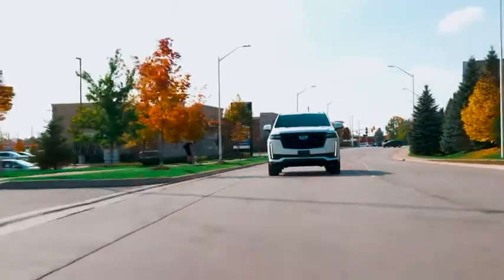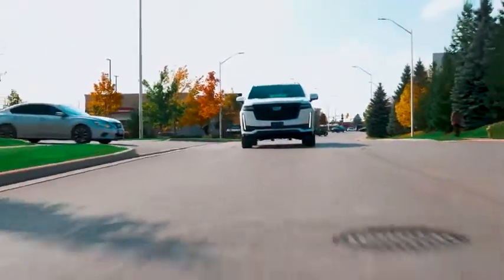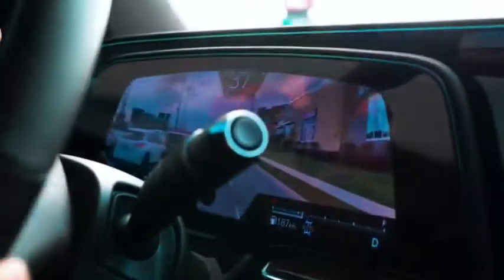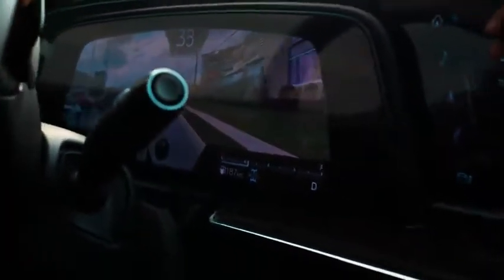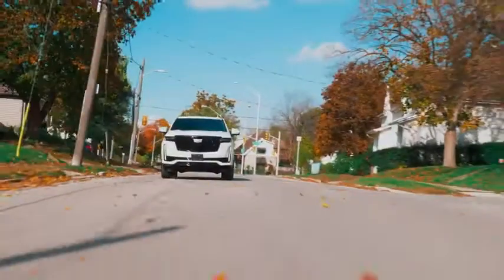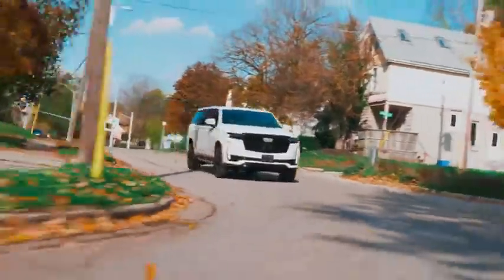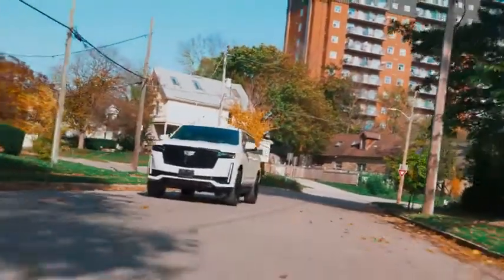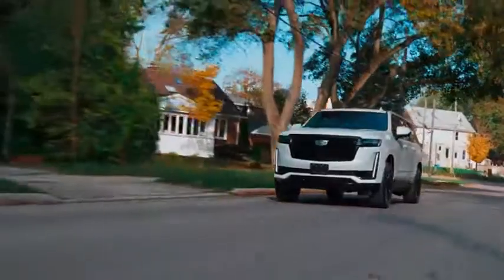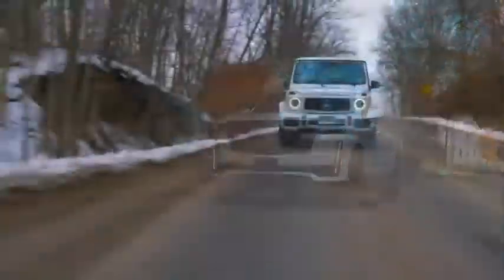The 2021 Escalade raises the bar and is the best Escalade yet. Its technology and features reign supreme in class, even if its ride and engine don't. More importantly, true to its reputation, it is still the SUV with unmatched road presence this side of the G-Class.